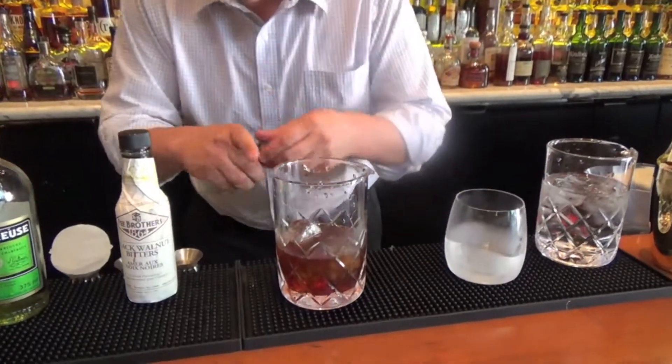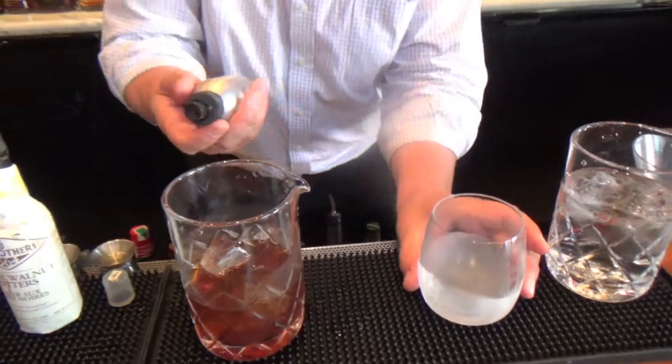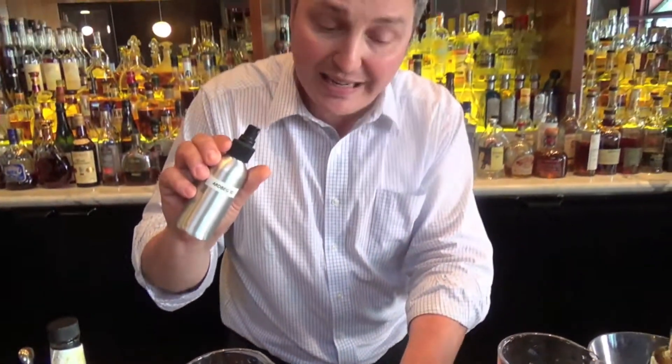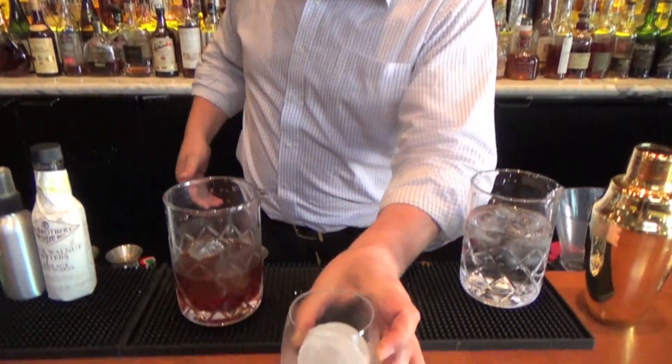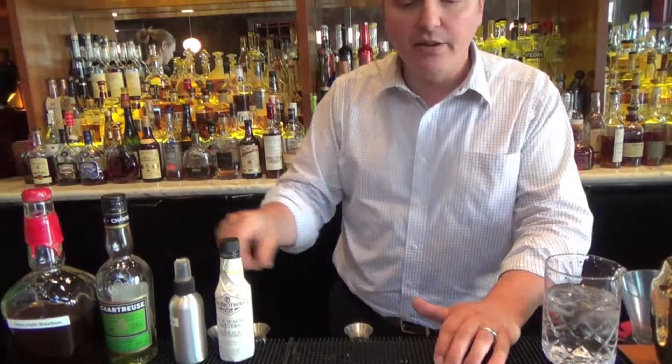This is where the smoke part comes in. I can take this atomizer, which I filled with a smoky whiskey called Ardbeg 10-year-old, and spray that into the glass. I'm going to add a sphere of ice — notes of bitter chocolate, walnut, the herbaceousness of over 130 botanicals that are in chartreuse, and of course that smoky aroma. That's a sip and drink.